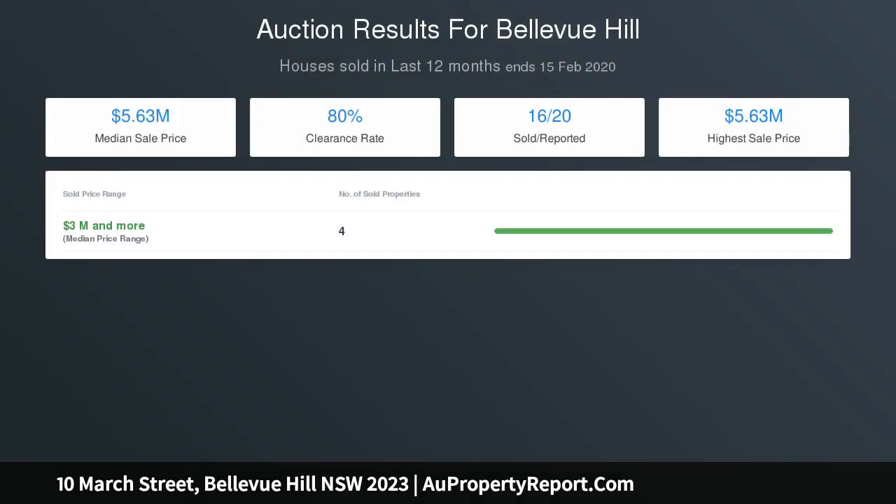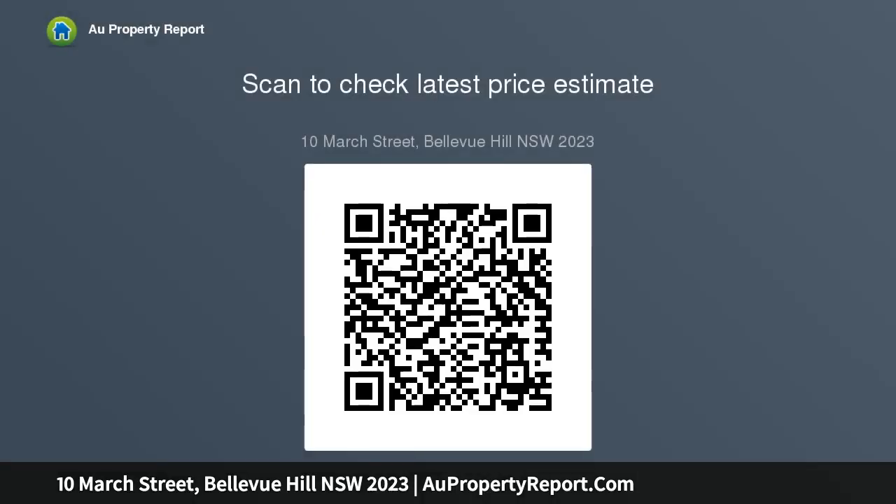The main level features a spacious open plan living and formal dining area flowing seamlessly onto an outdoor alfresco entertainers terrace with captivating harbor views. A modern kitchen with island bench and a family casual dining area leads onto another outdoor terrace overlooking the level lawn and manicured gardens.